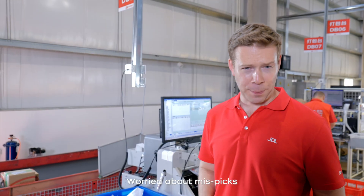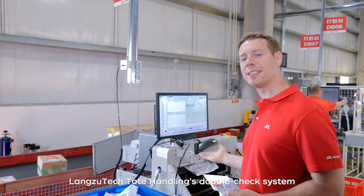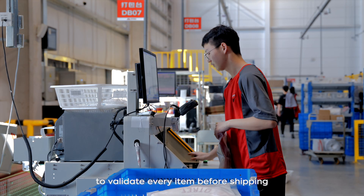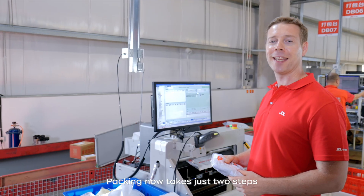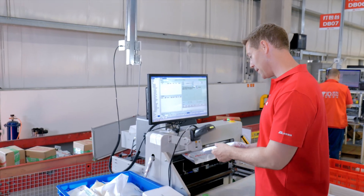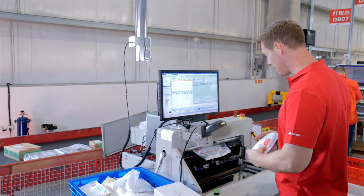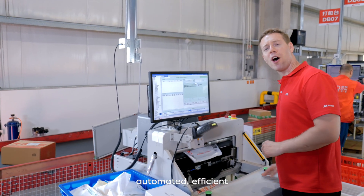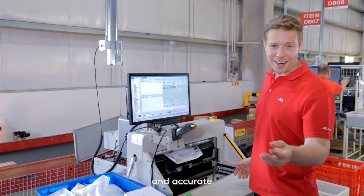Worried about mis-picks? Geelong's double-check system at the packing stage uses order protection and scanning to validate every item before shipping. Packing now just takes two steps — scan and bag. Automated, efficient, and accurate.